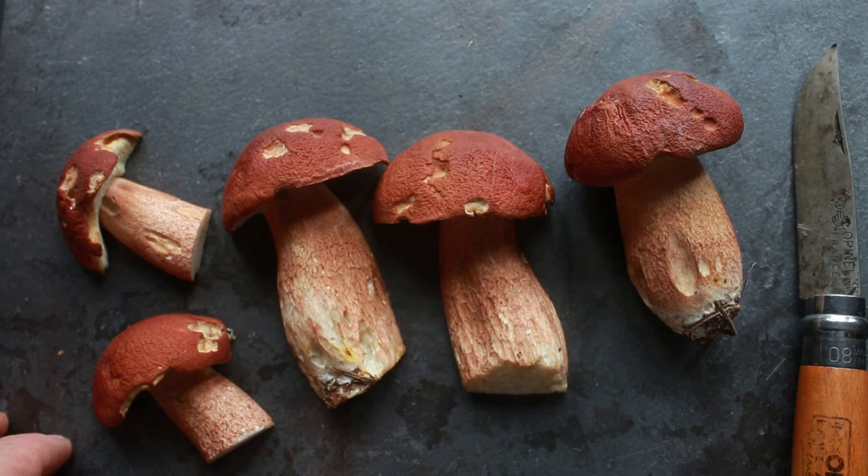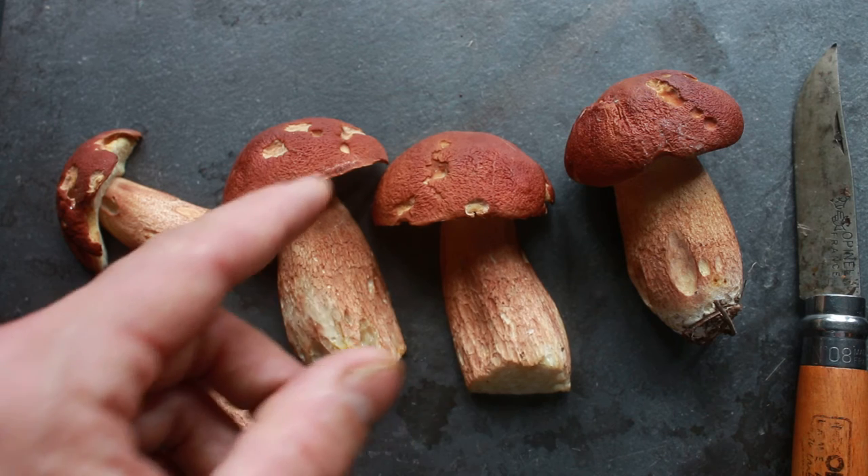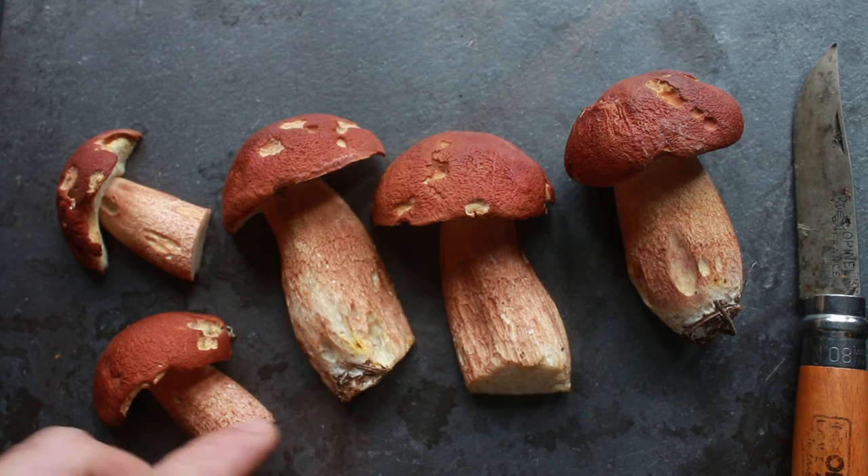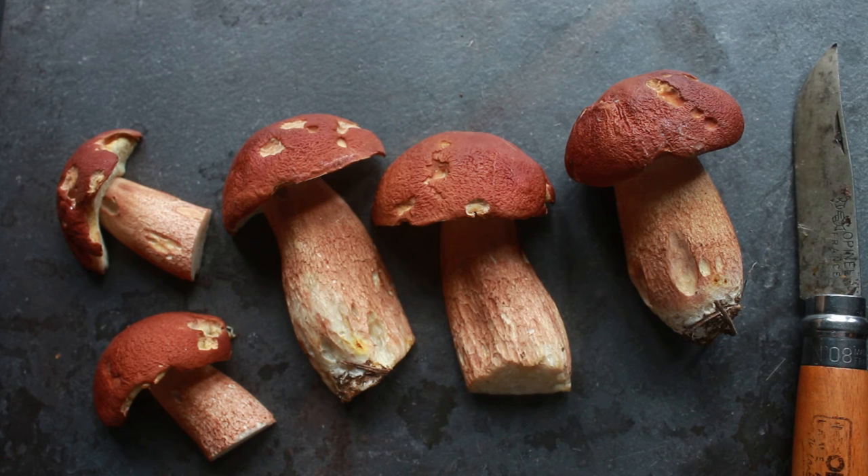They didn't look like porcini that I pick in Minnesota that grow with oak trees at all. She had been picking her porcini with red pine, and the pine porcini here have a red flush to the stem. The cap's a little more kind of burnt orange bronze compared to the brown cap that I typically see around oak porcini. And the stem doesn't seem to be as bulbous and fat or squat as the oak porcini either.